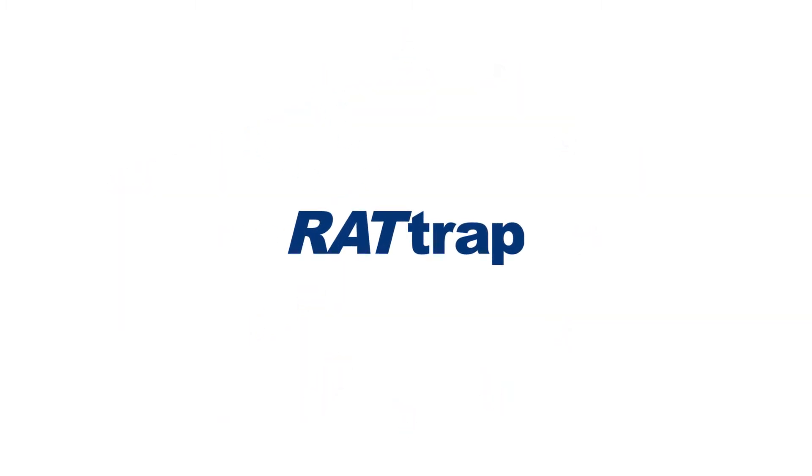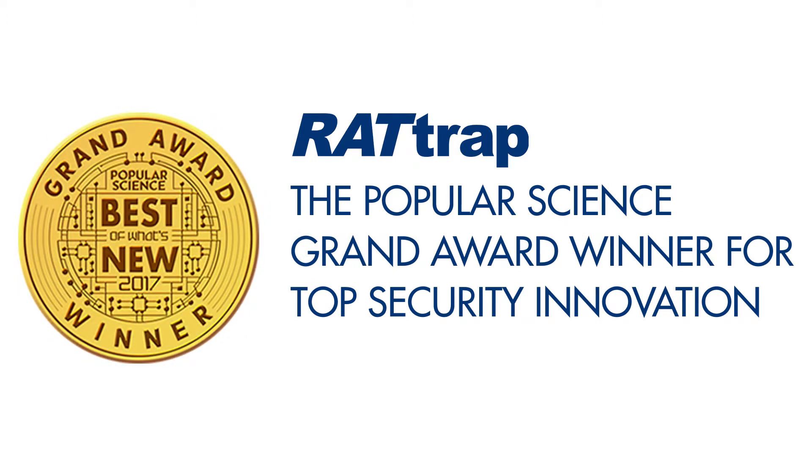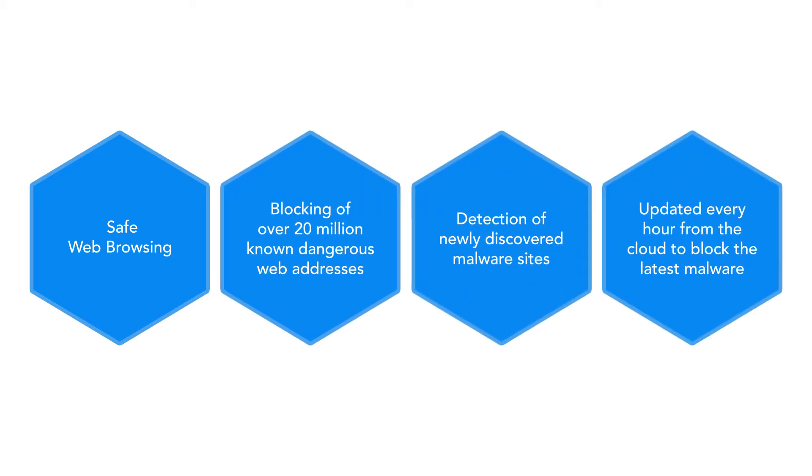Enter Rattrap — Popular Science's grand award winner as the most important innovation for Wi-Fi security. Instead of focusing on one threat, Rattrap covers them all.